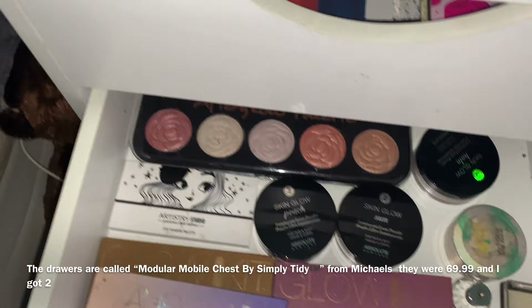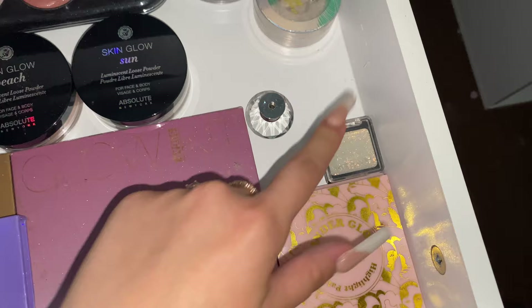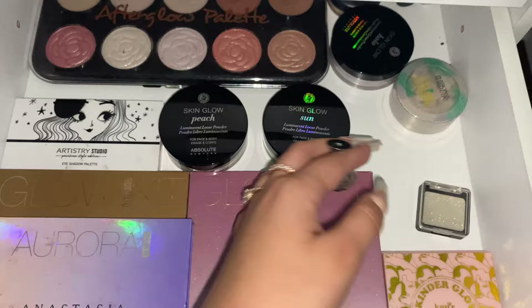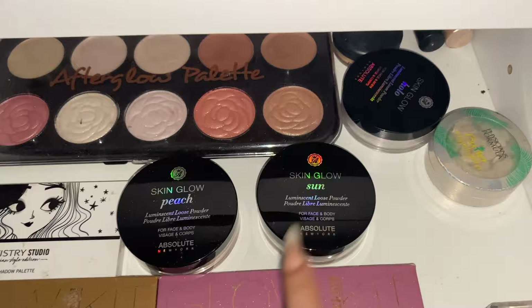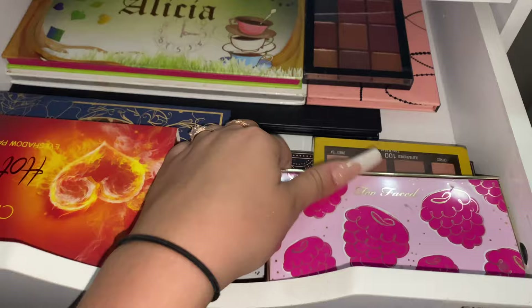Up here I have all of my highlighters from Anastasia, and this little glitter. These are the little knobs I had gotten but they never stayed so I just gave up on them. Just a bunch of loose highlighter and all of that.